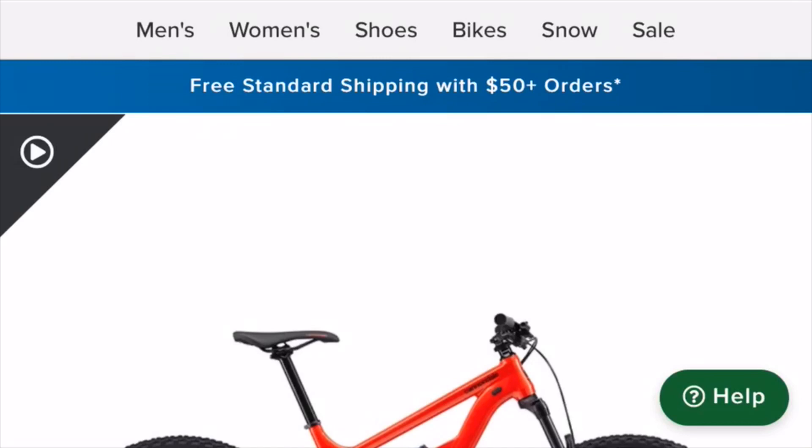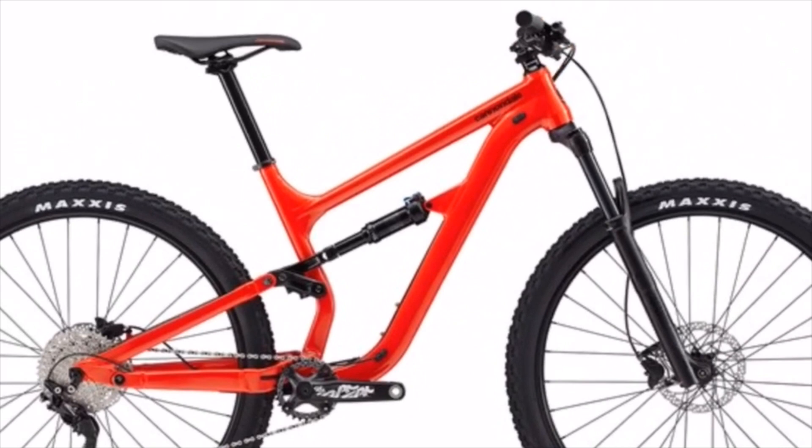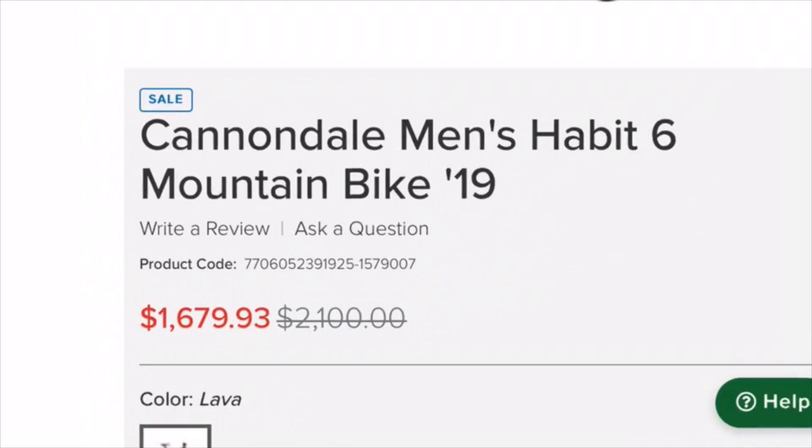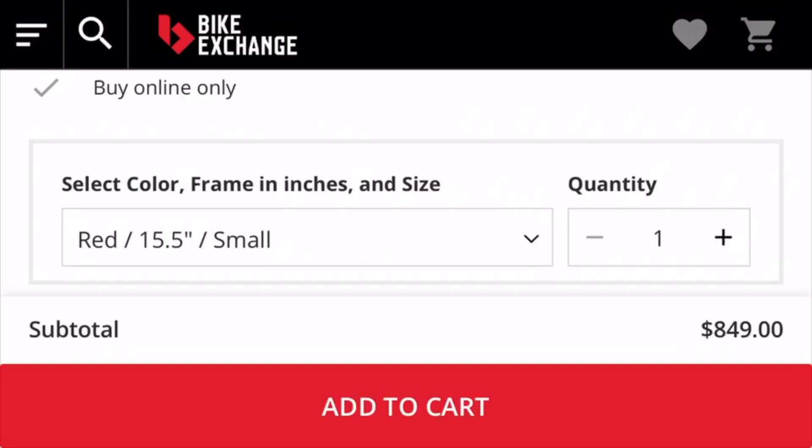The next bike on the list is the Cannondale Men's Habit 6. This bike looks really nice but the price is a little bit higher. It comes in at about $1,700 with the normal value at about $2,100, so I would say this is a really good deal and you will appreciate it in the long run.